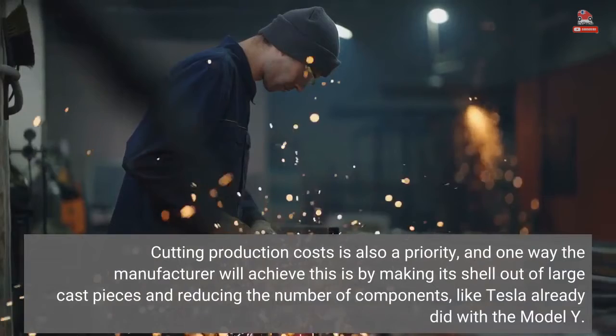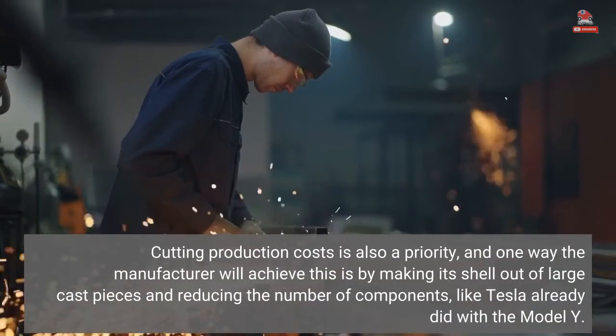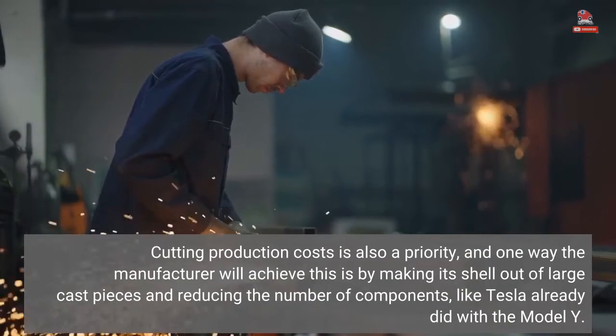Cutting production costs is also a priority, and one way the manufacturer will achieve this is by making its shell out of large cast pieces and reducing the number of components, like Tesla already did with the Model Y.